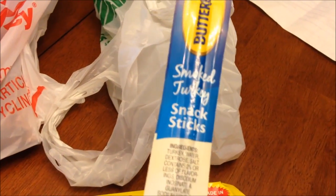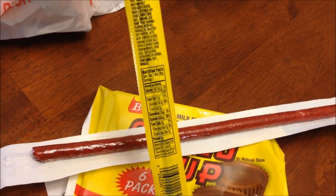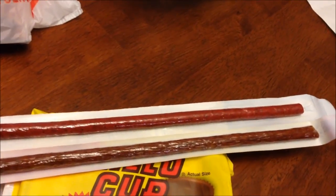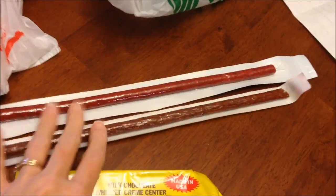Kevin found some meat sticks — he spotted this Butterball smoked turkey snack stick. The whole stick is only 70 calories and it is long, like 12 inches. Since he bought that, he also bought Slim Jim Original, which is 140 calories. So if the turkey one is just as good, why not eat that? Apparently the turkey one weighs more too, so that's cool.